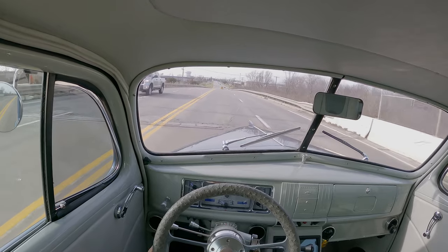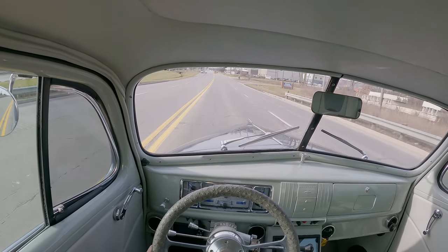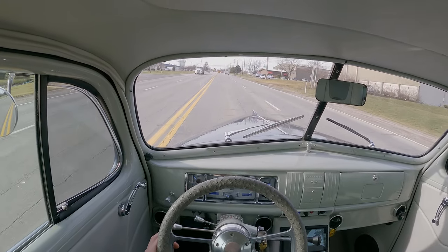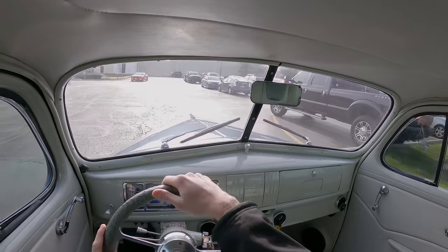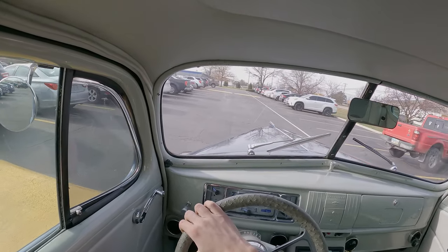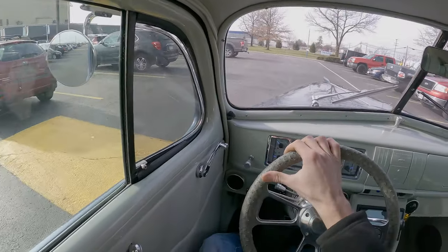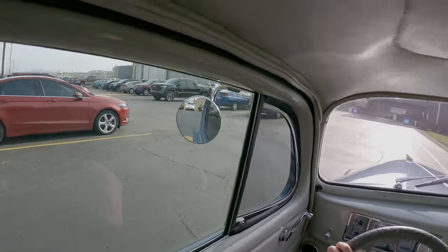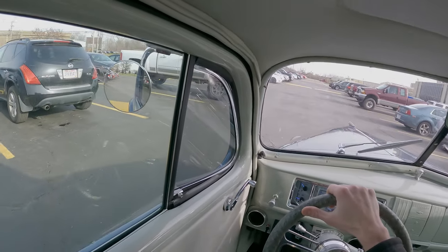If you guys are new to the channel, feel free to give us a follow and stay up to date with cars just like this one that we post — you can be the first to buy it possibly. We'll go ahead and flip a U-turn right here and head back to the showroom. Really is a nice car, I myself wish I could own it. I mean, what more could you ask for — hook up to the little trailer, take it down to North Carolina or Florida. I myself wouldn't be afraid to drive this thing anywhere — anywhere but Ohio, that's for sure, it's getting cold up here.